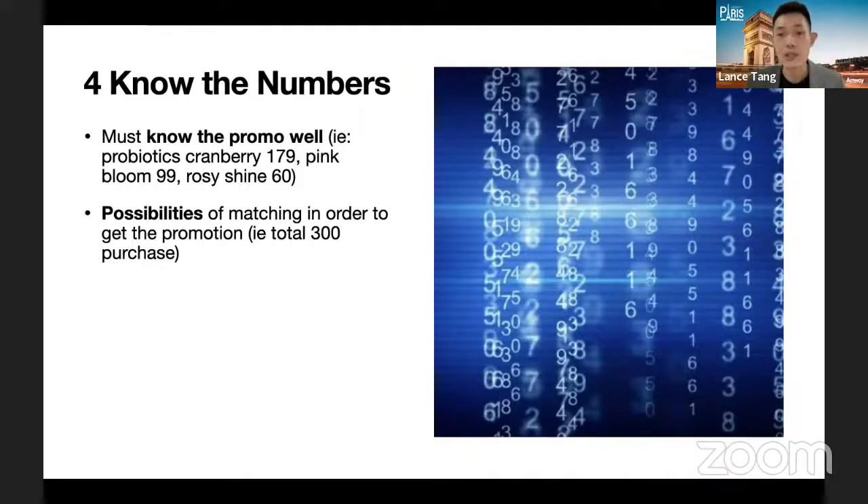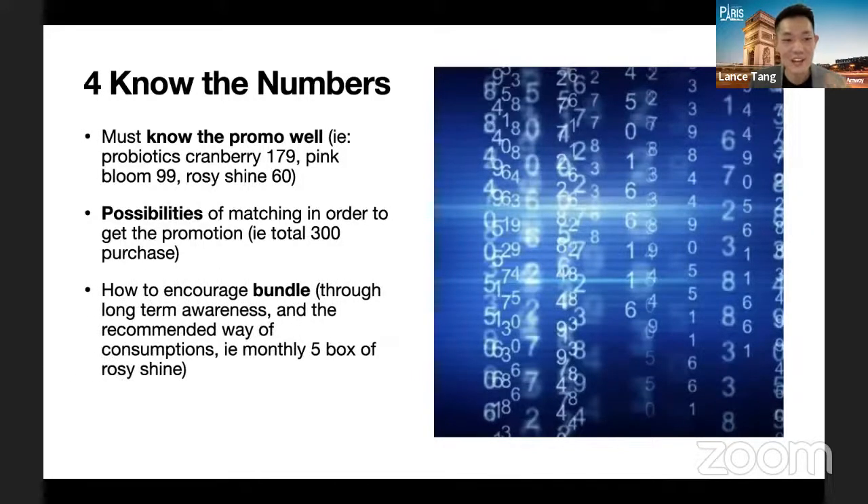Guide and teach customers how to rationalize an advance purchase to enjoy the promotion. If we don't do this, no customer will maximize the promotion themselves — we are the problem solver and should be the one making the proposal. Be a master at doing this kind of proposal. My sponsor is actually the master of this, so I learned from her. Third is knowing how to encourage through long-term awareness and recommending a way of consumption.